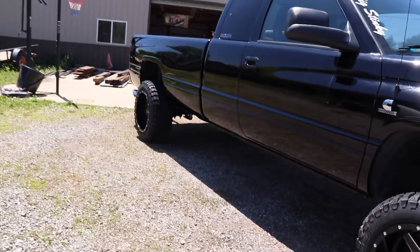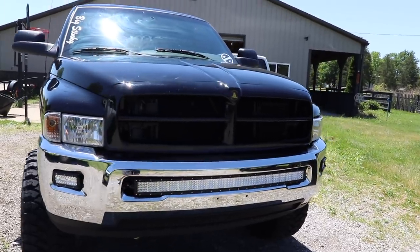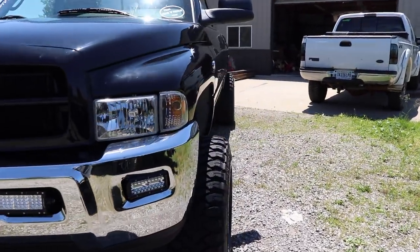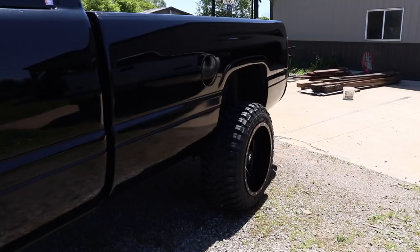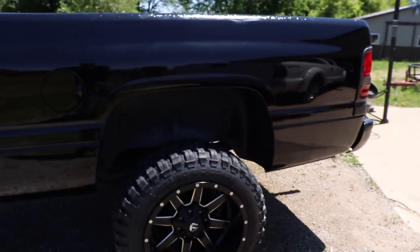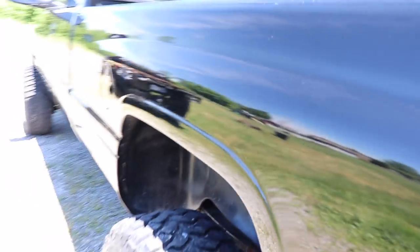By the way, the guy who is painting the dually has a YouTube channel — I'm going to leave it in the description below and in the comment section so you guys can go watch the progress on the dually just as much as I am. It's not on my channel, but if you want to keep up with that content, I'll leave a link to his channel so you can follow the dually's progress while it's down there getting done.